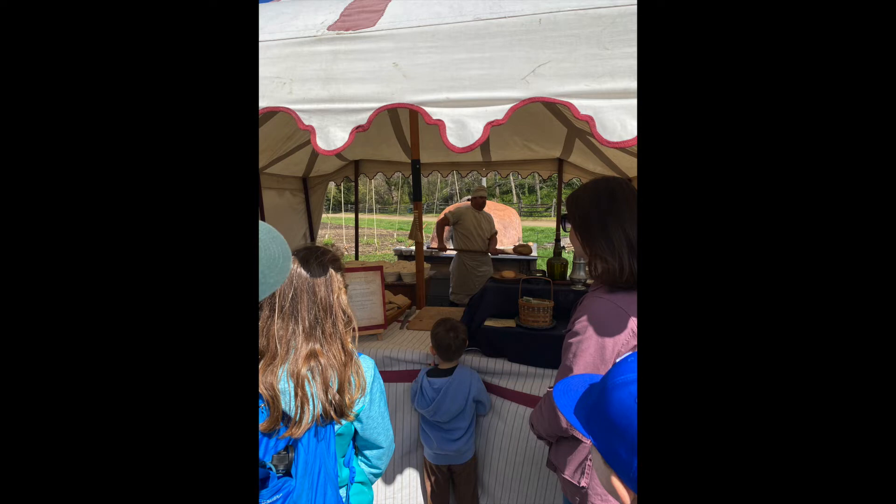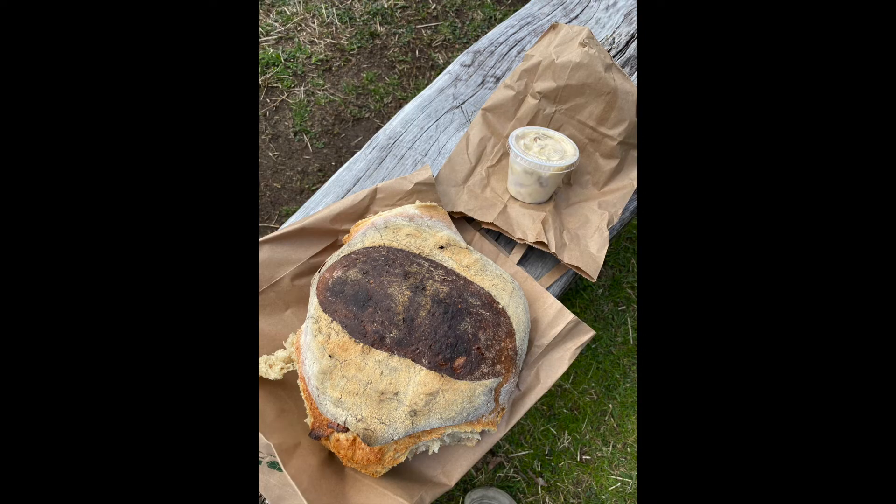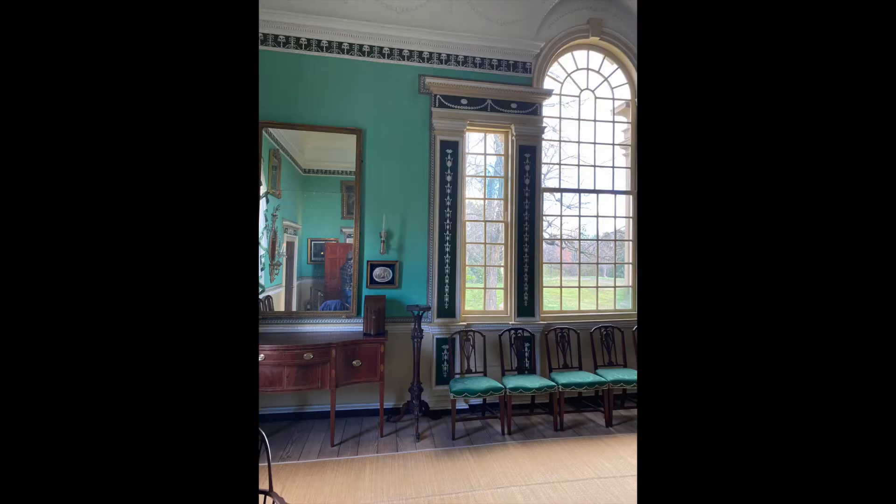We got some brush-baked bread from this guy. It was really, really good. He also had this weird butter kind of stuff that he made with bacon.